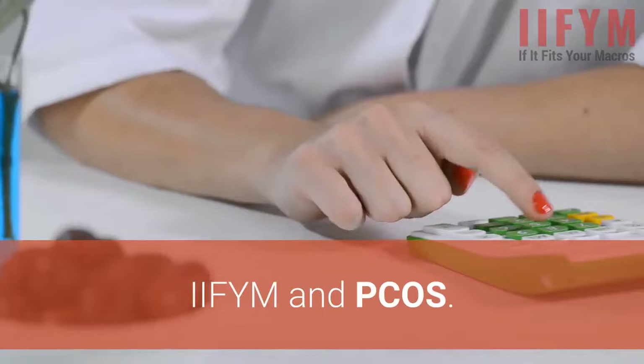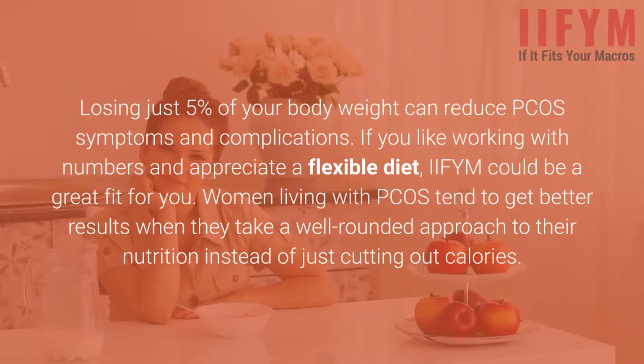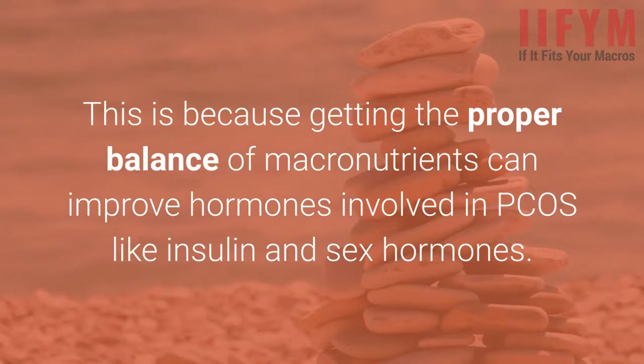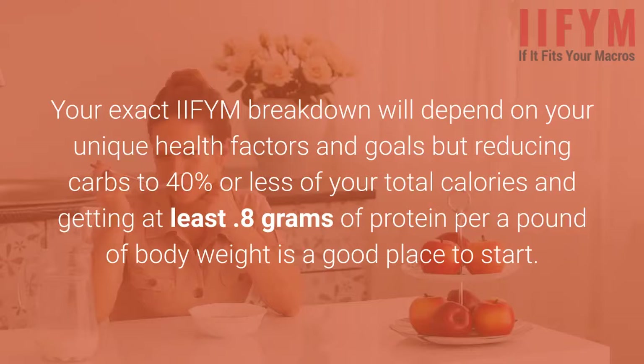IIFYM and PCOS: Losing just 5% of your body weight can reduce PCOS symptoms and complications. If you like working with numbers and appreciate a flexible diet, IIFYM could be a great fit for you. Women living with PCOS tend to get better results when they take a well-rounded approach to their nutrition instead of just cutting out calories. Getting the proper balance of macronutrients can improve hormones involved in PCOS like insulin and sex hormones. Your exact IIFYM breakdown will depend on your unique health factors and goals, but reducing carbs to 40% or less of your total calories and getting at least 0.8 grams of protein per pound of body weight is a good place to start.